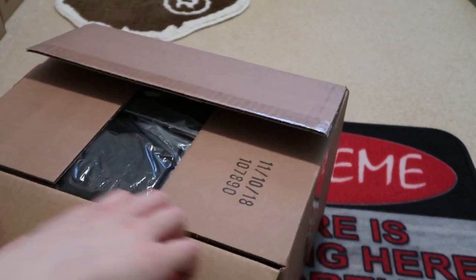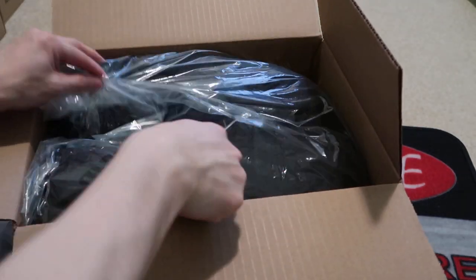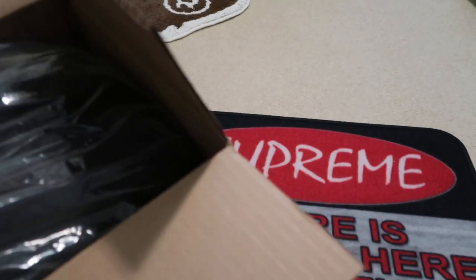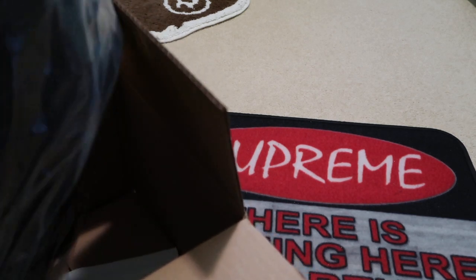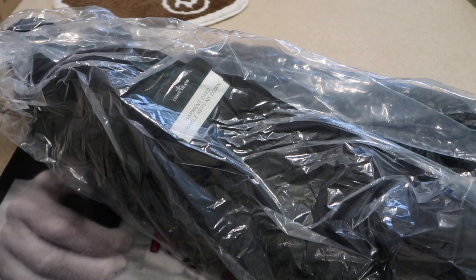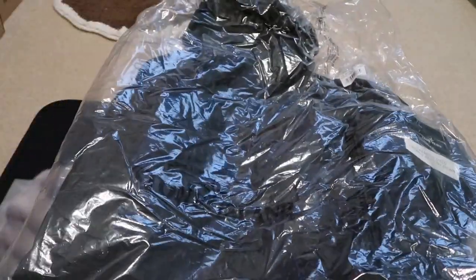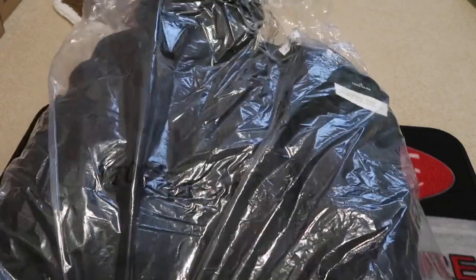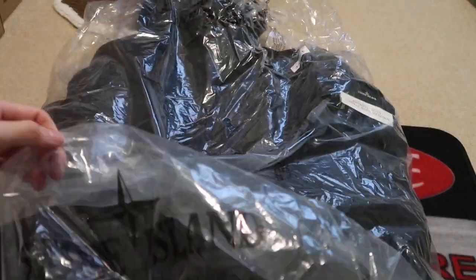Picked up my first ever Stone Island. Look at this. Let me take it out real quick so you guys don't see my address. Let me take out my receipt. Here it is — this big Stone Island bag. I don't know if you can even see it. It has Stone Island right there.